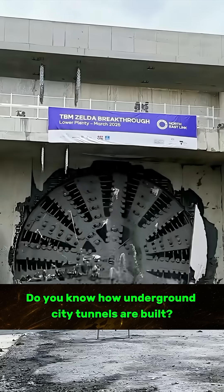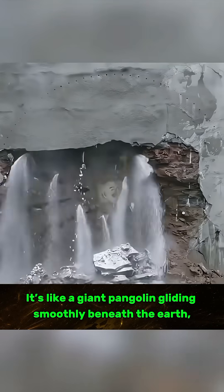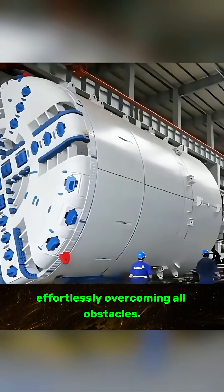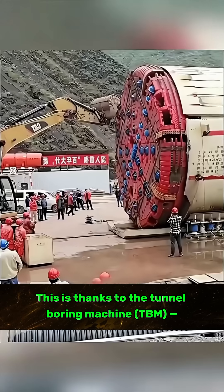Do you know how underground city tunnels are built? It's like a giant pangolin gliding smoothly beneath the earth, effortlessly overcoming all obstacles. This is thanks to the tunnel boring machine, TBM.